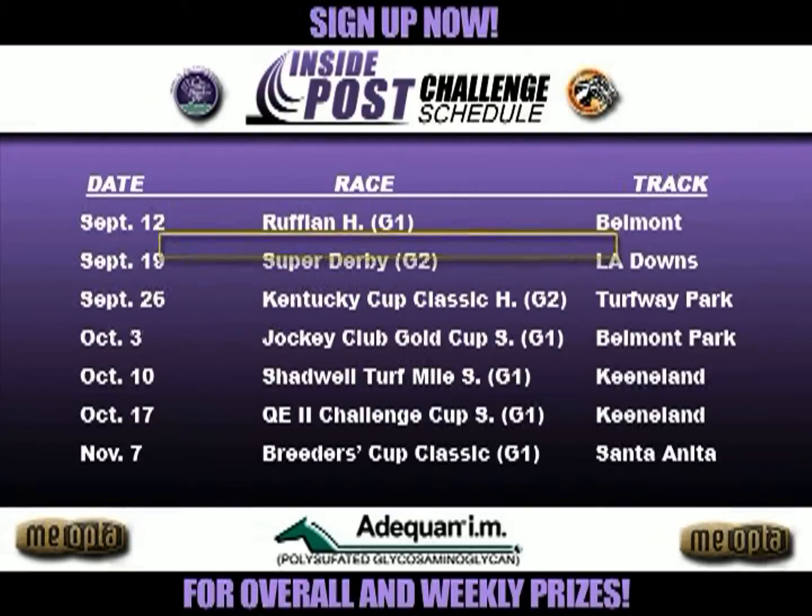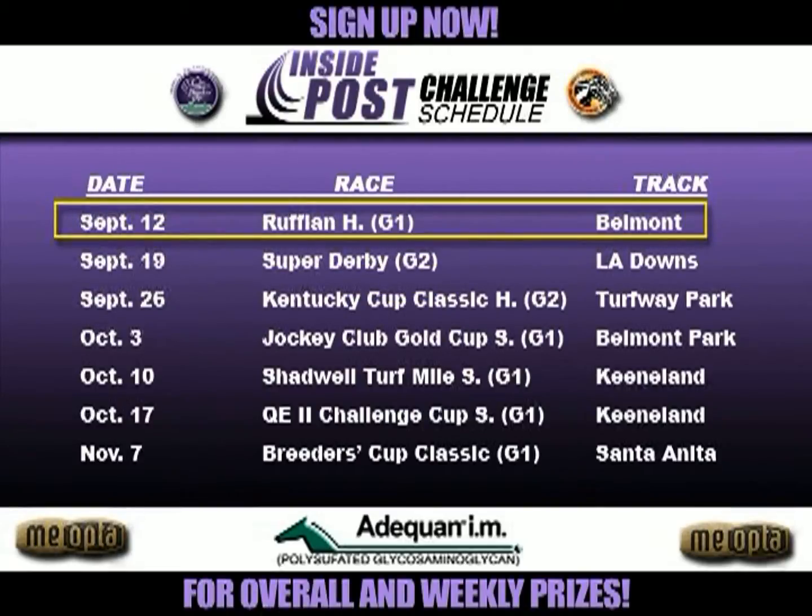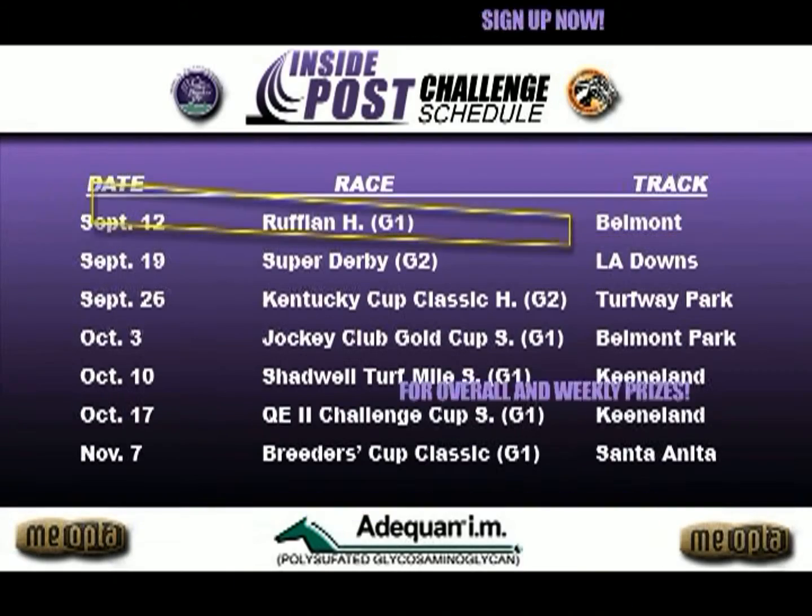Don't forget to get your picks in for the Ruffian Handicap for the weekly and year-end contest. Thank you and good luck.